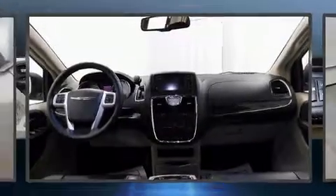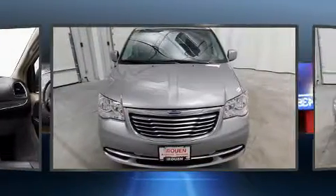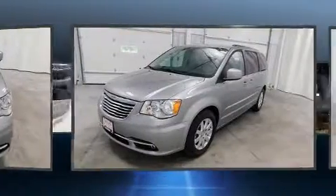Sensibility and practicality define the 2015 Chrysler Town & Country. Smooth gear shifts are achieved thanks to the refined 6-cylinder engine. And for added security, Dynamic Stability Control supplements the drivetrain.